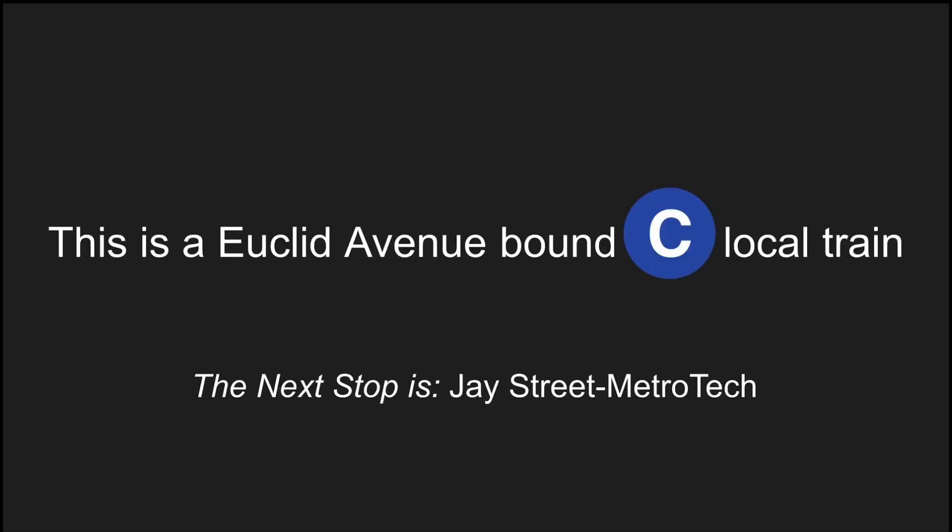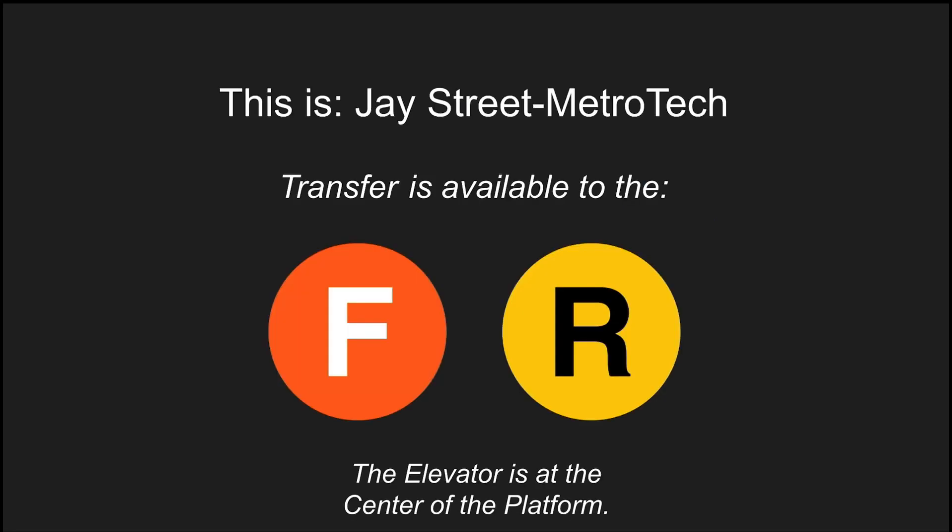This is a Euclid Avenue-bound C local train. The next stop is J Street Metro Tech. This is J Street Metro Tech. Transfer is available to the F and R trains. This is an accessible station. The elevator is at the center of the platform.